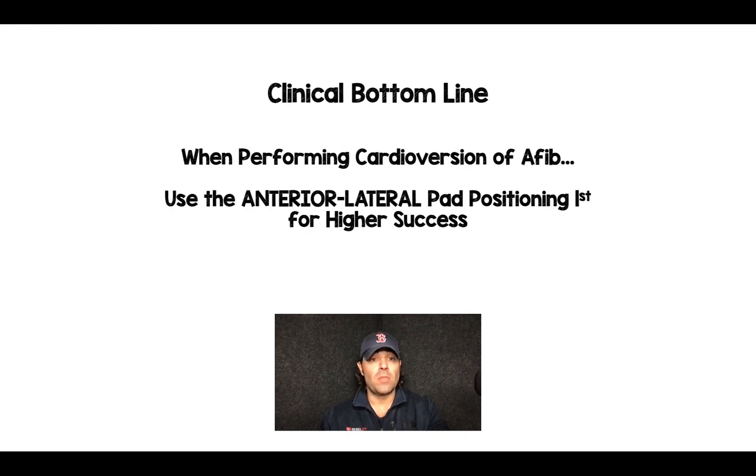The clinical bottom line: for atrial fibrillation patients, when performing cardioversion, use the anterior lateral pad positioning first for higher success, not the anterior posterior. Let me know your thoughts, comments, and questions. Thanks for tuning in, and until next time.